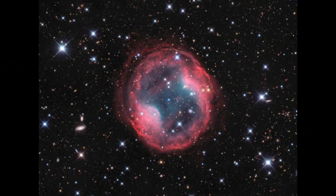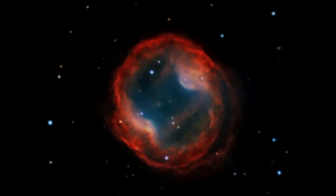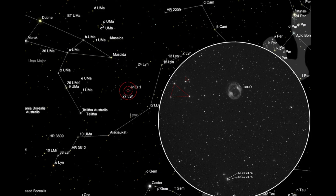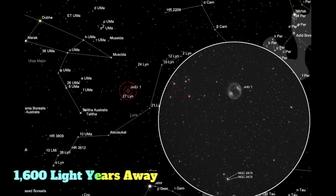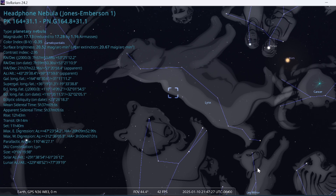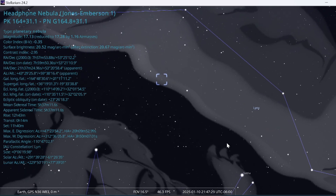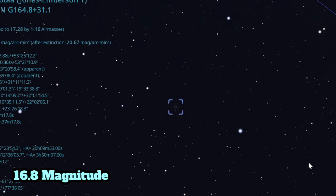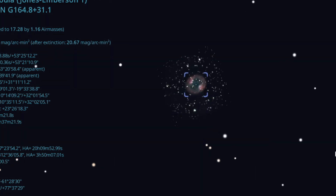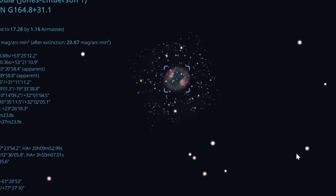The Headphone Nebula. Jones Inversion 1, also known as the Headphone Nebula, is a 14th magnitude planetary nebula in the constellation Lynx at a distance of 1,600 light years. It is a larger planetary nebula with low surface brightness. The 16.8 magnitude central star is a very blue-white dwarf — this is a difficult one.